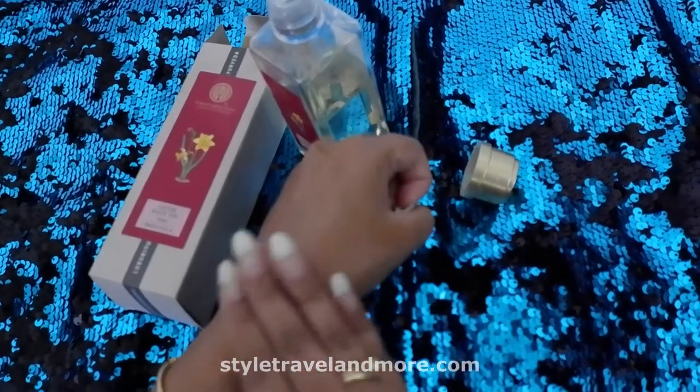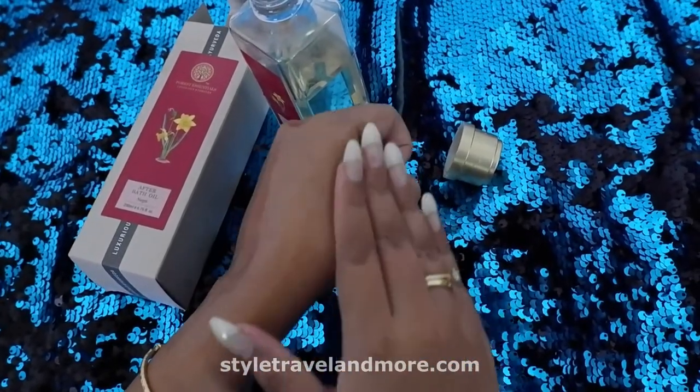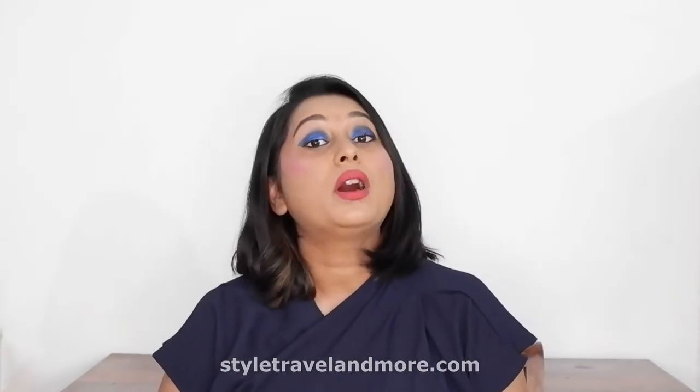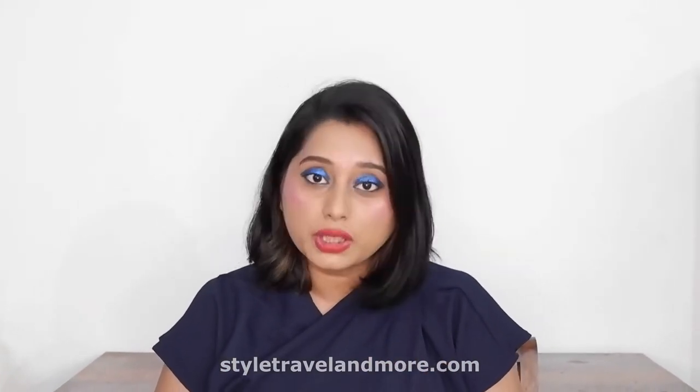This is how it appears, and it has a very sweet floral aroma. Now I'll tell you how I use this product. The directions of usage mention the product is to be used on wet skin in the shower after cleansing.